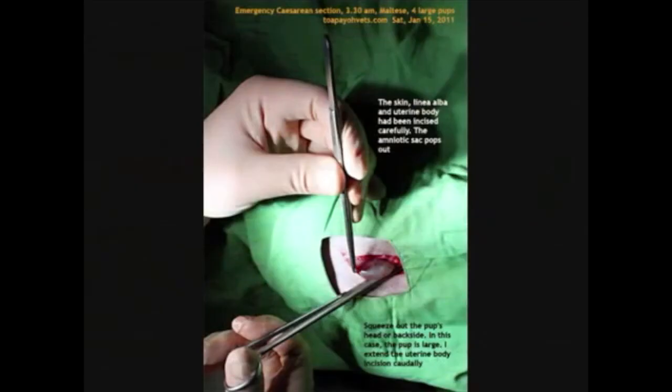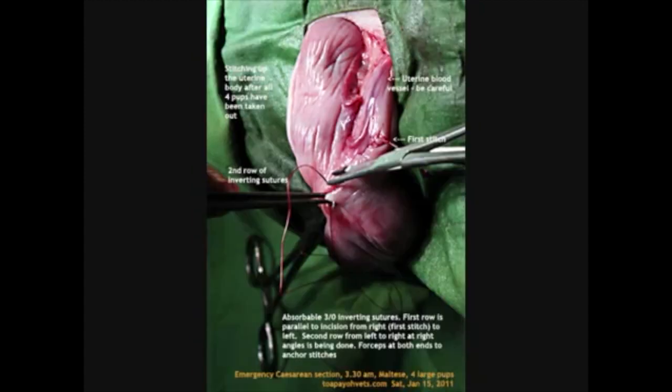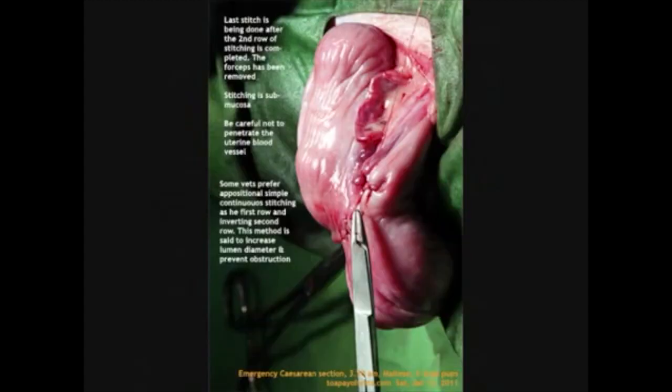The uterine body is then incised. Since the pup was large, the incision had to be extended caudally. Both uterine horns should be checked for any remaining pups before closing. Four pups were taken out before the uterine body was stitched with two rows of inverting sutures. The surgical site was then sutured shut with subcuticular stitching so as not to interfere with the nursing of the pups.